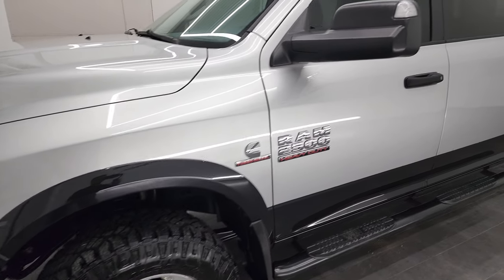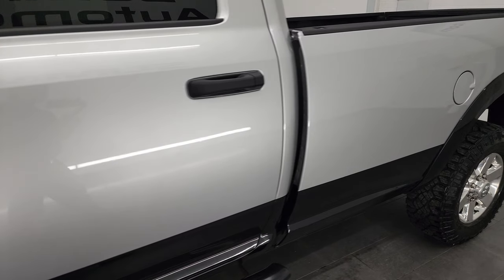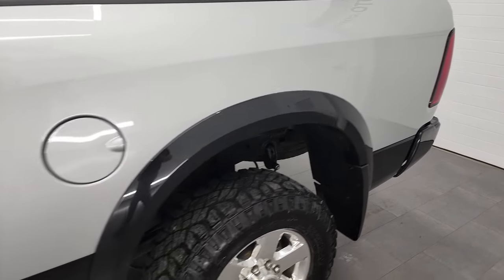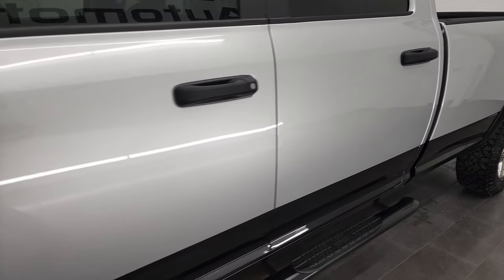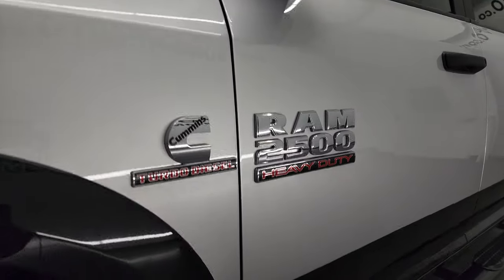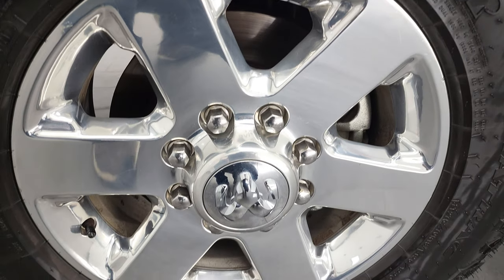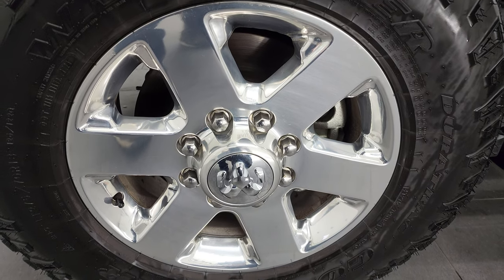Bright silver over brilliant black pearl is the color scheme. We shoot all of our videos in 4K, so if you have HD capabilities on your computer, tablet, smartphone, or television, I highly recommend turning them on right now because it is your best way to check out the quality, condition, options, and cleanliness of the vehicle before seeing it in person. You can subscribe to our YouTube channel in the lower right-hand part of the screen, click the bell notifications, and you'll get updates every time we do videos here at Summit Auto.